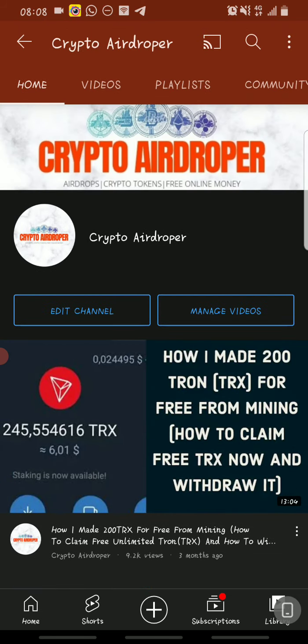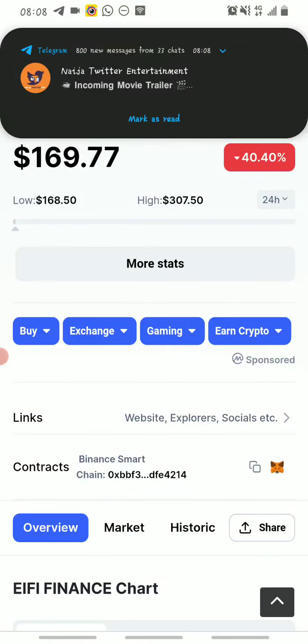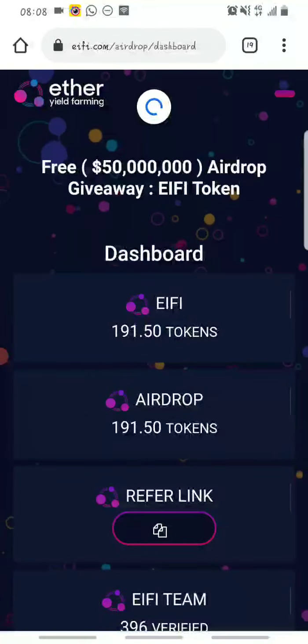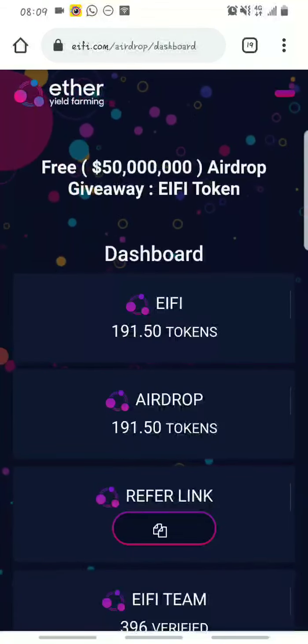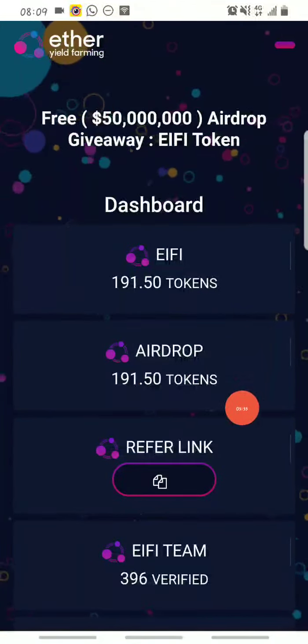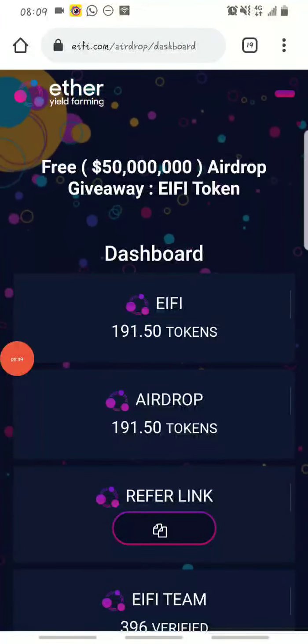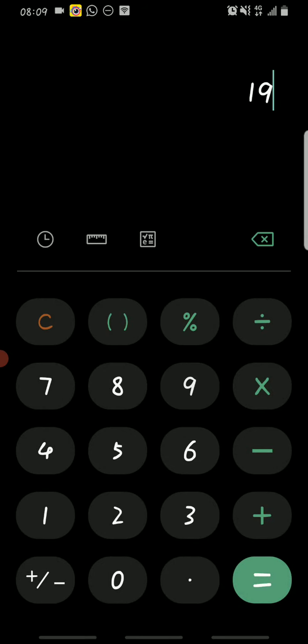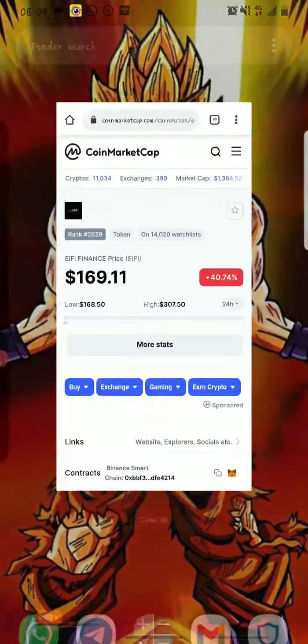Without any further ado, let's get into the video. Basically, how I made that much from the eifi airdrop is by referring — that's the truth. This is my eifi dashboard and you can see I have 191.5 eifi, and I got all of it from their airdrop. One eifi is at $169.28 right now, so 169.28 multiplied by 191.5 — as you can see it's over $32,417. That's how much I have made from the airdrop so far at the current price of eifi.